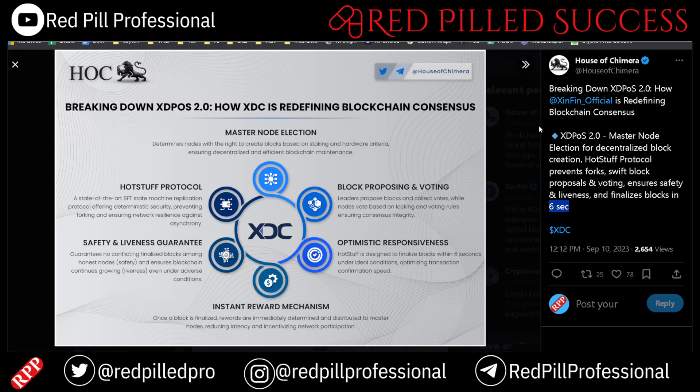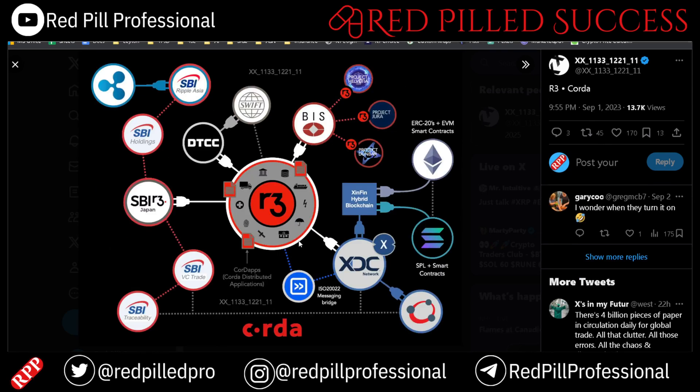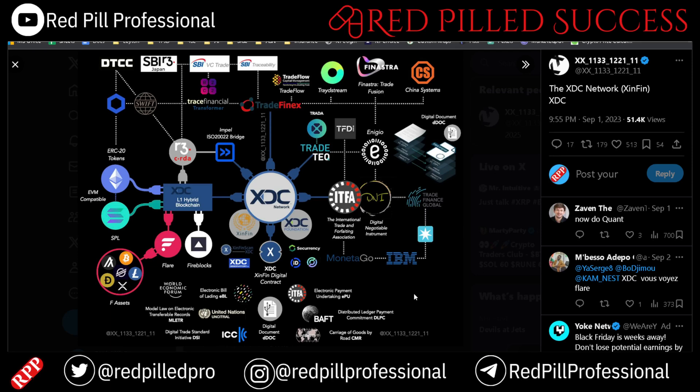We will explain a lot of this, but House of Chimera put out a very good high-level explanation of what the XDPOS 2.0 upgrade is all about. First, I just want to remind everyone of why I talk about XDC a lot. Not only is it indirectly connected to Ripple and XRP, but it is heavily connected to the DTCC by way of R3 Corda, which is very important. It is heavily involved in the trade finance industry, which is worth between about $30 trillion and $110 trillion each and every year.